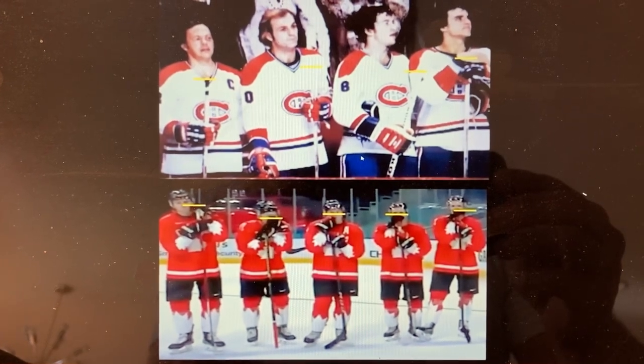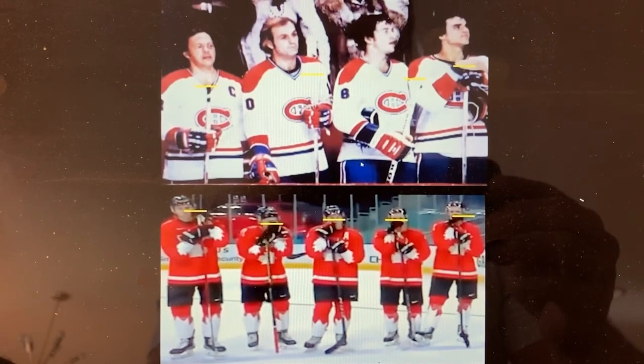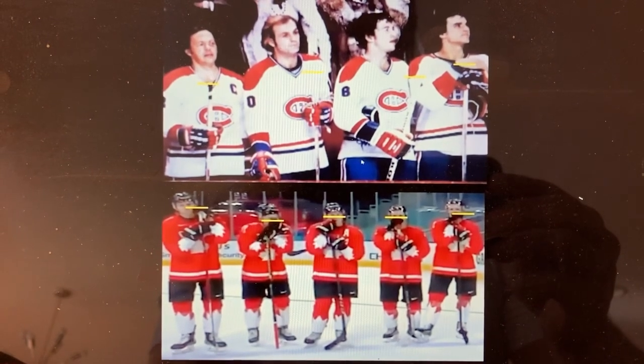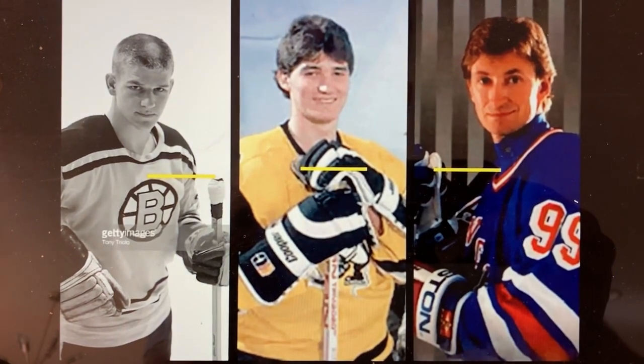The picture on the bottom is from the most recent World Junior tournament — that's Team Canada — and you can see how those five players all have their sticks up to their chin if not their nose, which is very indicative of what we're talking about here.